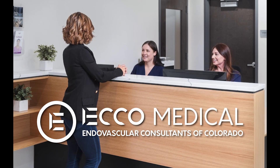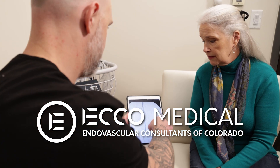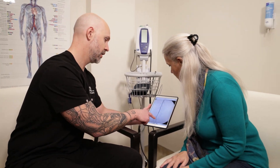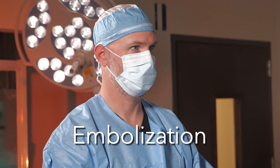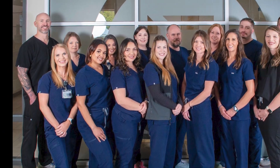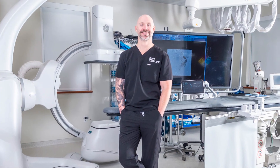Echo Medical prioritizes patient education and informed decision-making. We believe in providing you with a clear understanding of your treatment options, including the potential benefits and considerations associated with embolization. Our team of highly skilled interventional radiologists is dedicated to exploring all avenues to ensure the best possible outcome for your individual medical needs.